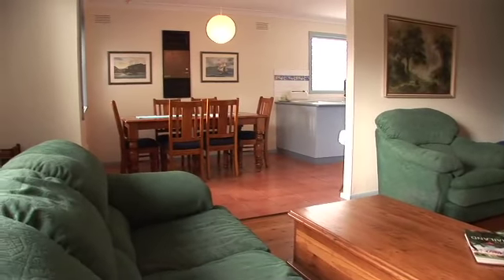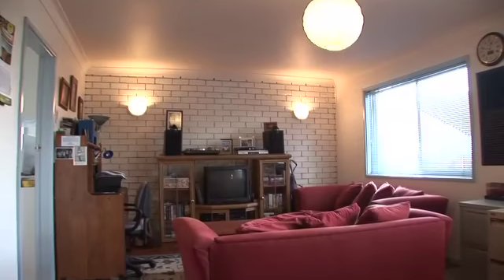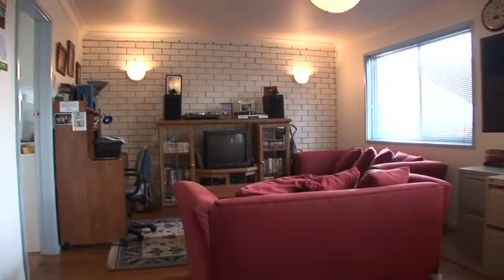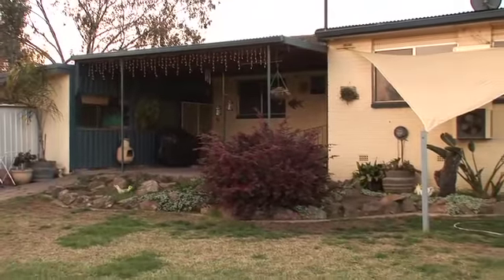The dining room joins the spacious kitchen, which has an updated stainless steel Smeg oven and cooktop. A second living area is located at the rear of the home and enjoys a slightly elevated aspect over the rear yard with easy access to the entertaining area.